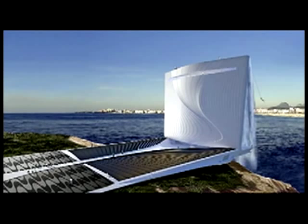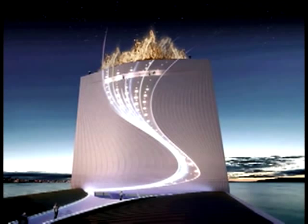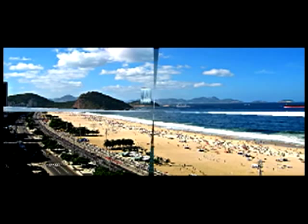Several observation decks will offer visitors a 360-degree view of the entire city. For more adventurous people, there will also be bungee jumping from 90 stories up.